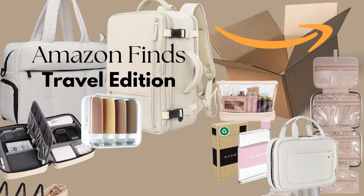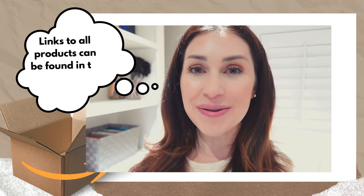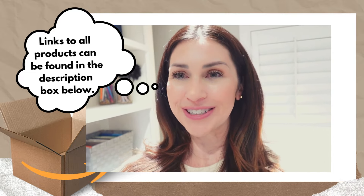I wanted to open these — I wanted to remember what I purchased and actually be able to touch them, see them, feel them. I hope you enjoy this video. Let's start unboxing — I cannot wait anymore, let's open some stuff!